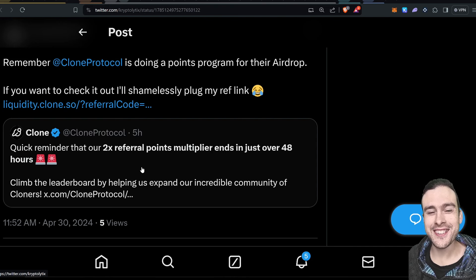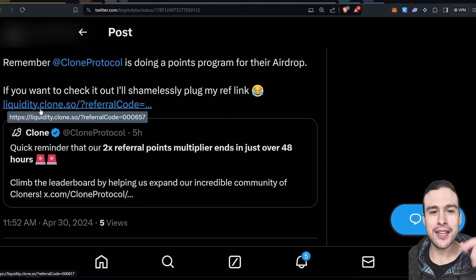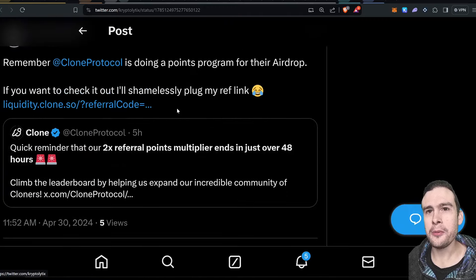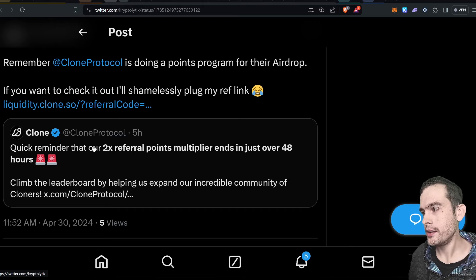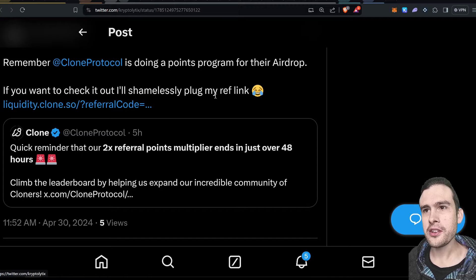While we're talking about referral codes, remember Clone Protocol is doing a points program for the airdrop — I'll shamelessly plug my ref link in the description. They've just got a 2x referral points multiplier ending in 48 hours. Clone is another airdrop I'm farming — I believe it's very underfarmed. You can just go and provide liquidity, and it's got leveraged liquidity providing, where you can put down more liquidity than the money you put in for farming points.